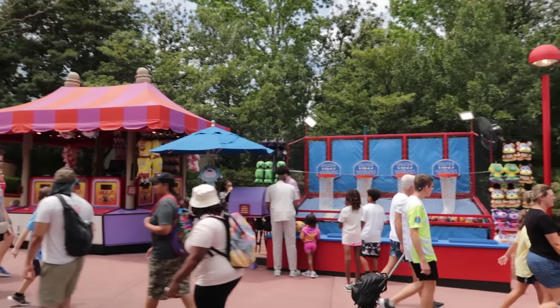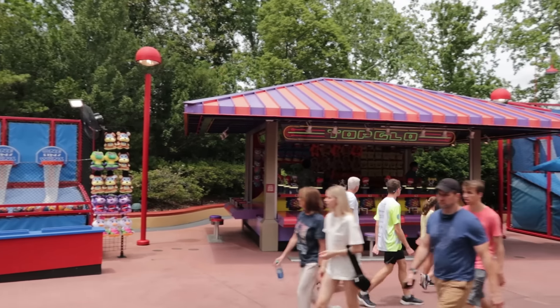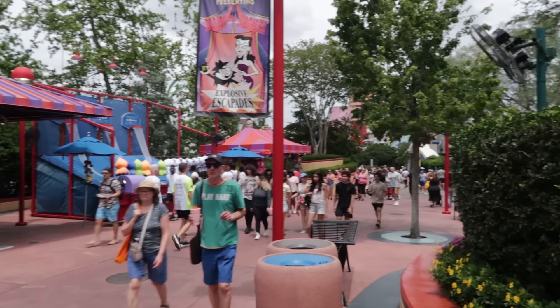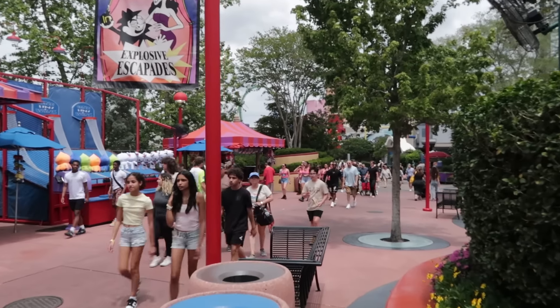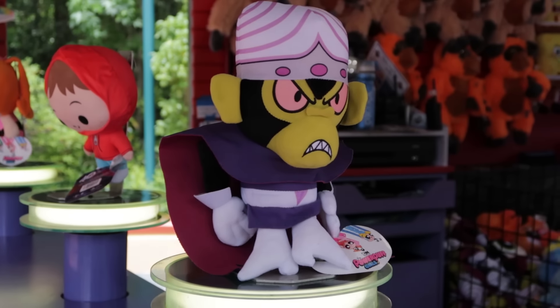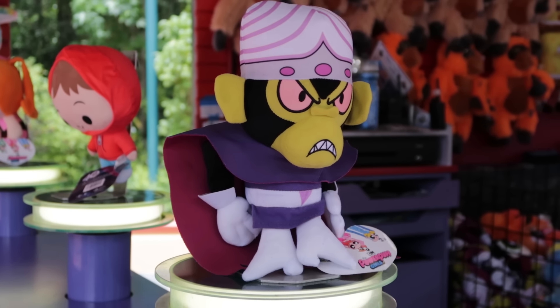The prizes at the Midway games here by Toon Lagoon and in between Marvel — all prizes I think I've seen before. But I do want to point out one thing: the best prize here at Top Glow is Mojo Jojo. I saw a lot of him when my kids were growing up.